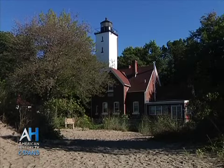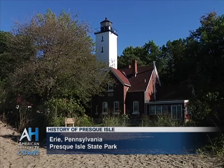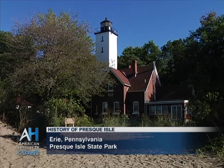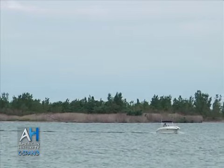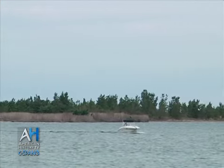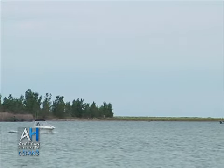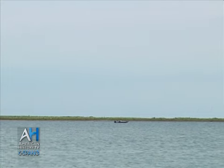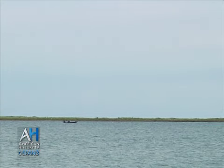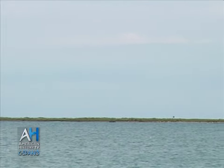We also have the Presque Isle light, which was the second navigational aid on Presque Isle. If you look out that way, you can see how low Presque Isle is. The land is very low, and it's hard to discern between the land and water when there are no trees on the land. A lot of ships were running aground on Presque Isle, so the lights were built to help sea captains navigate the channel and find safe passage.